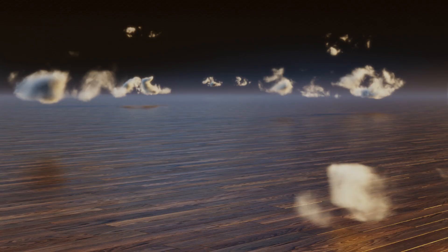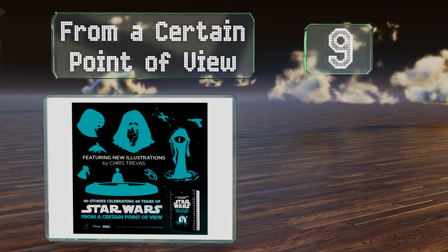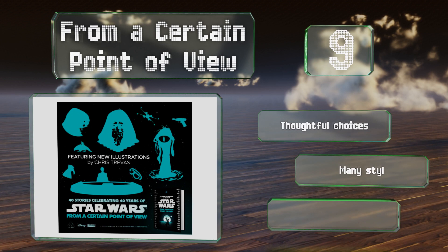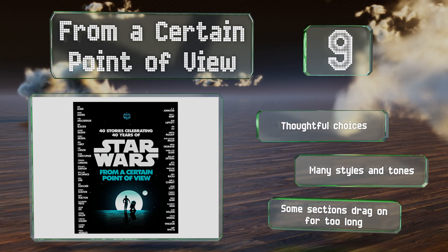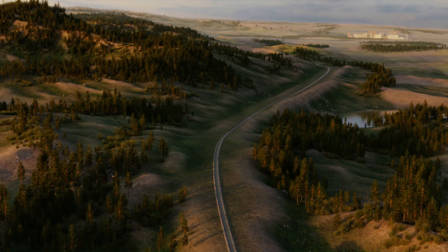At number nine, as a celebration of four decades of the franchise, From a Certain Point of View is a triumph. It's a collection of 40 short stories all about the background characters you see in A New Hope, with more than a few surprises. This one breathes new life into a classic film. It includes thoughtful choices and many styles and tones, but some of the sections drag on for too long.